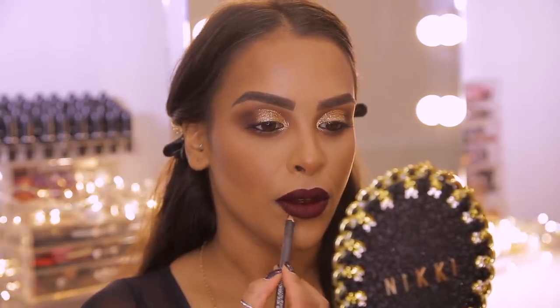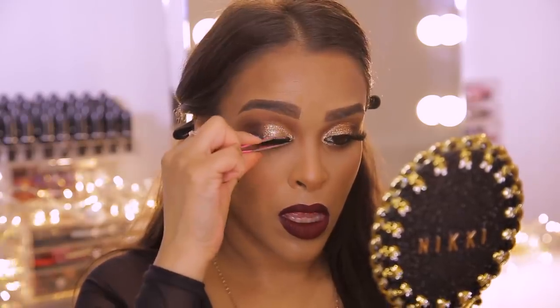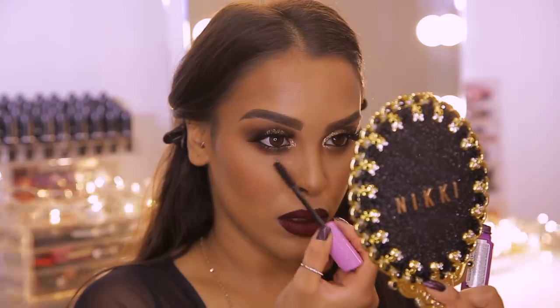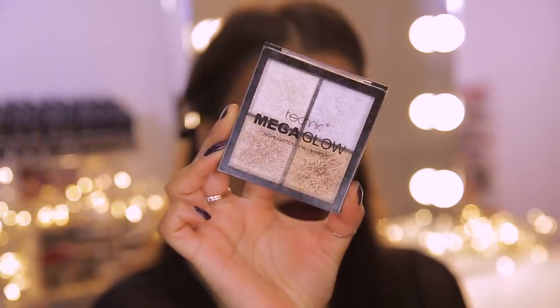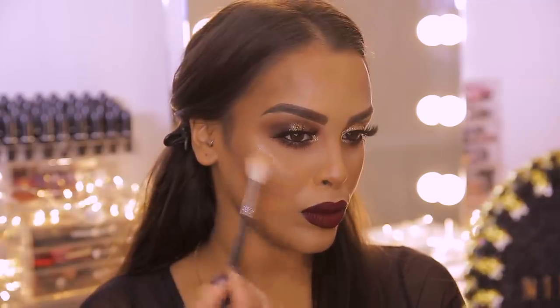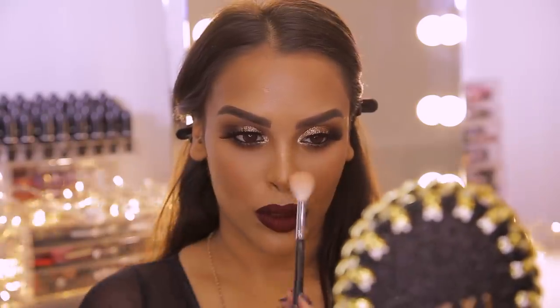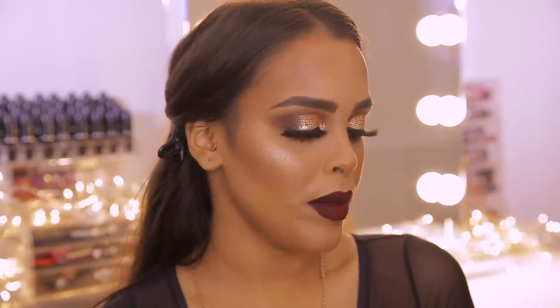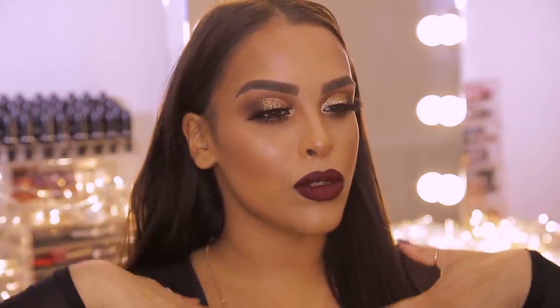Now that the lips are done I'm quickly applying some lashes — these are the Amaya Lashes in the style Snow White. I'm adding a little bit of mascara on my bottom lashes as well. For my final touch I'm using the Technic Mega Glow Highlighter, mixing the two golds at the bottom together, applying the majority to my cheekbones and taking the excess down the center of my face. To finish I'm spritzing with Revolution Cooling Fixing Spray all over to get rid of any powderiness and let everything settle into the skin.